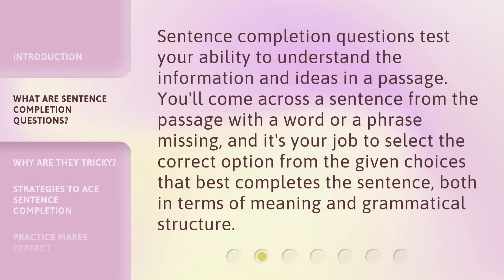Sentence completion questions test your ability to understand the information and ideas in a passage. You'll come across a sentence from the passage with a word or phrase missing, and it's your job to select the correct option from the given choices that best completes the sentence, both in terms of meaning and grammatical structure.